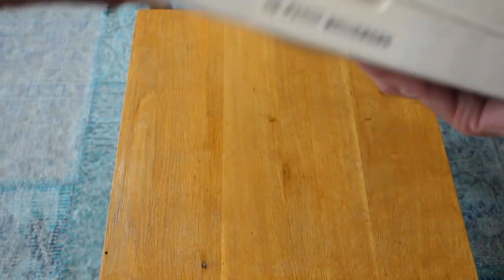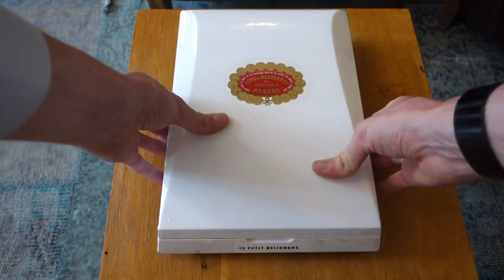Well done, Habanas. Like I said, it's morning, so I need some coffee — that's the only thing I need next to this beautiful cigar.